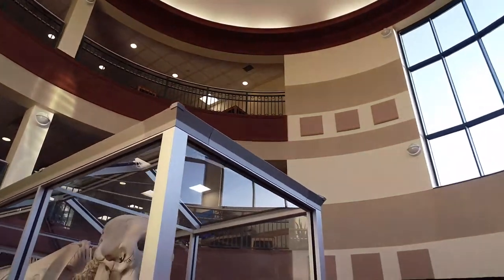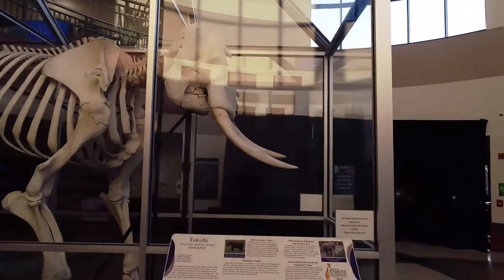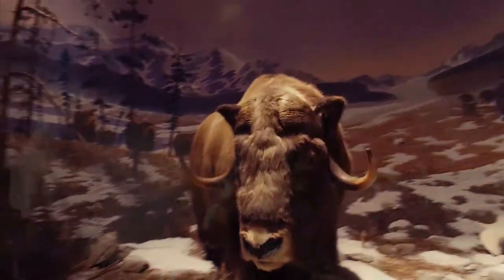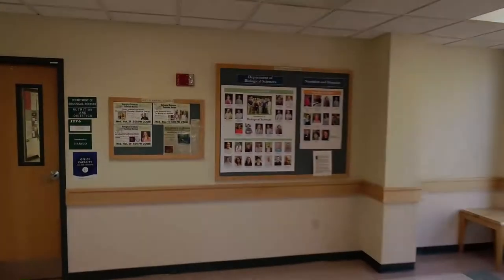The Science Center is also home to the Oaks Museum of Natural History, a world-class Smithsonian-quality collection specializing in African and North American specimens. With more than 180 mammals on display and over 60,000 specimens in its collection, the Oaks Museum is an incredible resource.